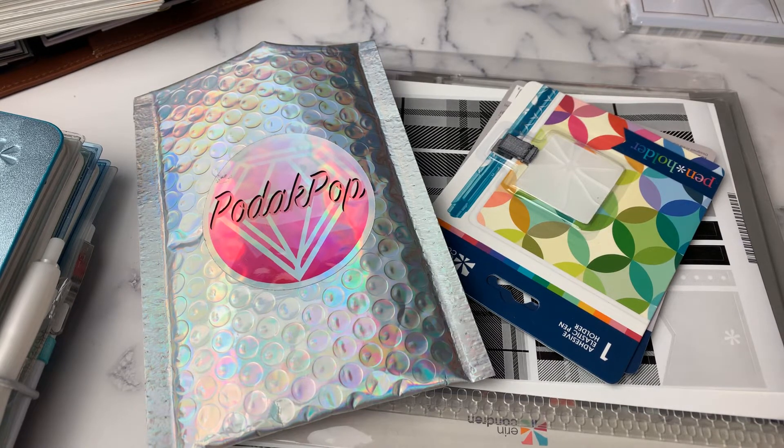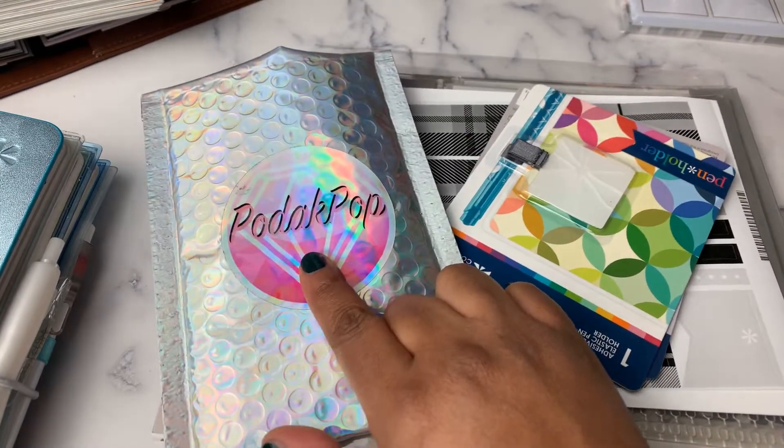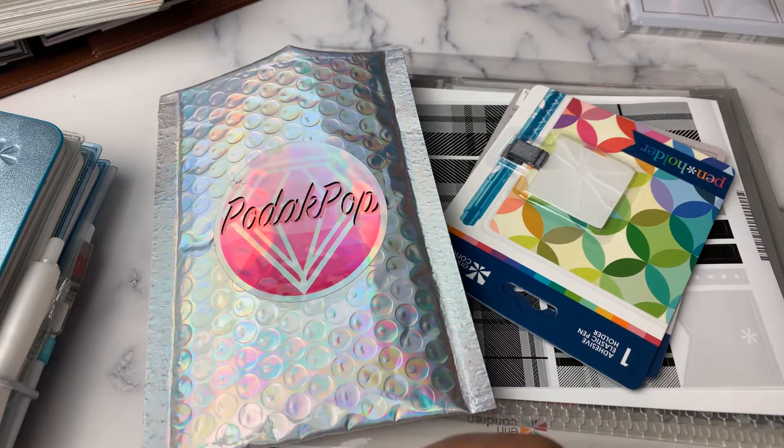Today I have just a few small hauls. I have a small Erin Condren haul, a new shop that I shopped with called Podak Pop, and I have Simply Gilded — I believe it was the Fall Collection.